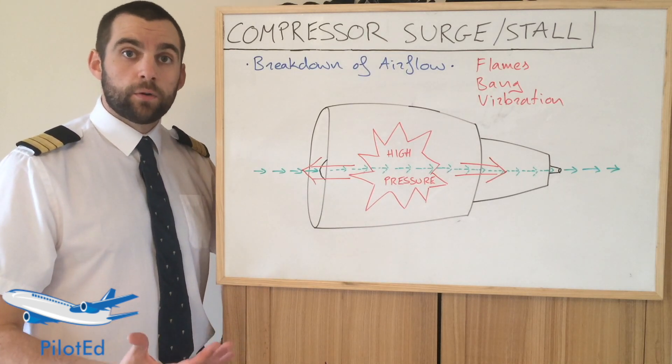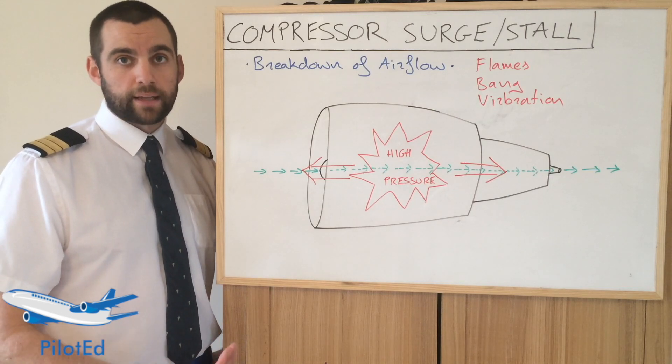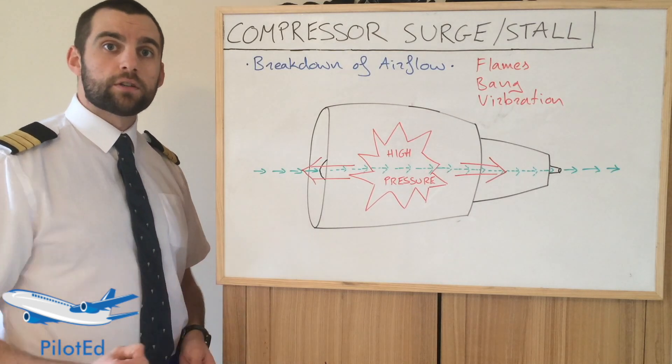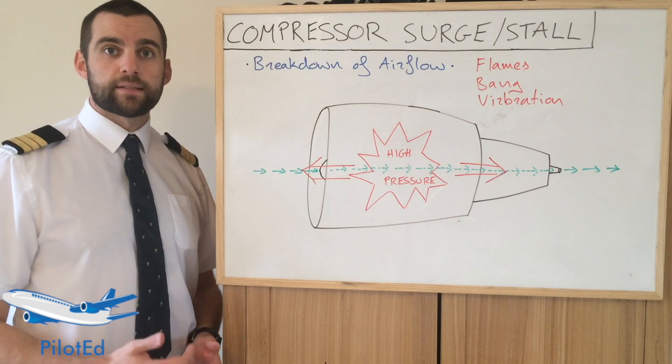The third situation would be a non-recoverable one, where an engine would need to be shut down. This would be indicated by the EGT being uncontrollable or the surges or stalls continuing, regardless of whether you retard the throttle or not. In this case, an engine shutdown is necessary.